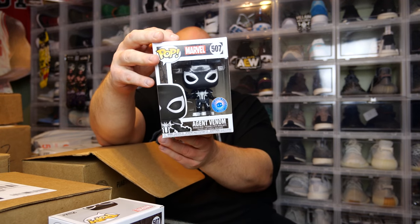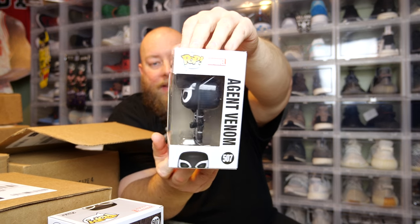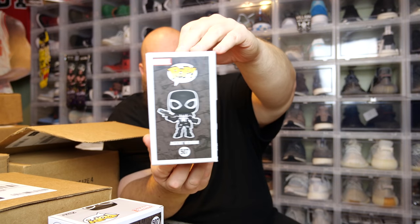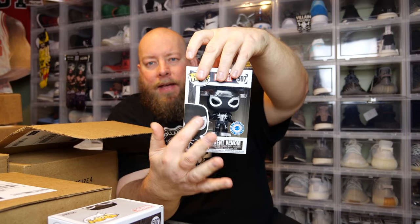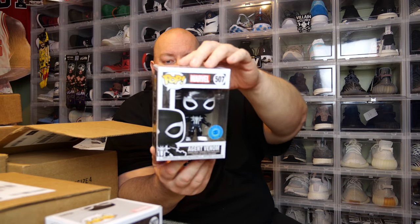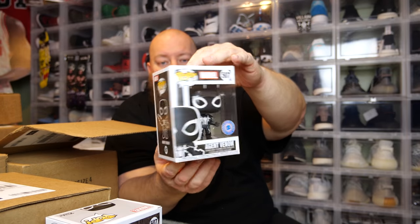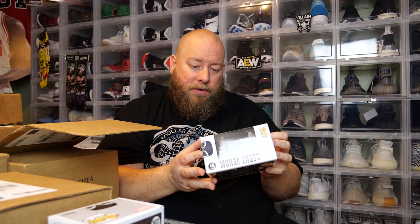Number two. The back of it has the black Agent Venom. If you get the chase, the entire thing is white — the Funko Pop is white, the sides are white, the back is white. So you can tell whenever you pull it out, no matter what side you're looking at, that you've got the chase. Let's see box condition on the second one — that's good, pretty much mint condition.